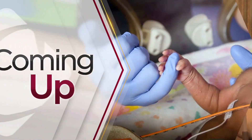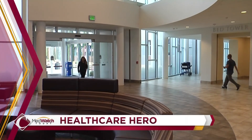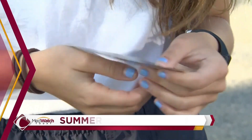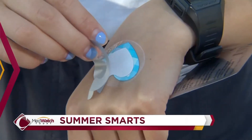Dr. Lianagay, thank you so much for your advice — we certainly appreciate it. Still to come on MedWatch Today: making the admissions process a little easier when you show up to receive treatment. Our healthcare hero is there for you right from the beginning at Clovis Community. Plus, the wearable device that's keeping track of your sun exposure, even when you're not.